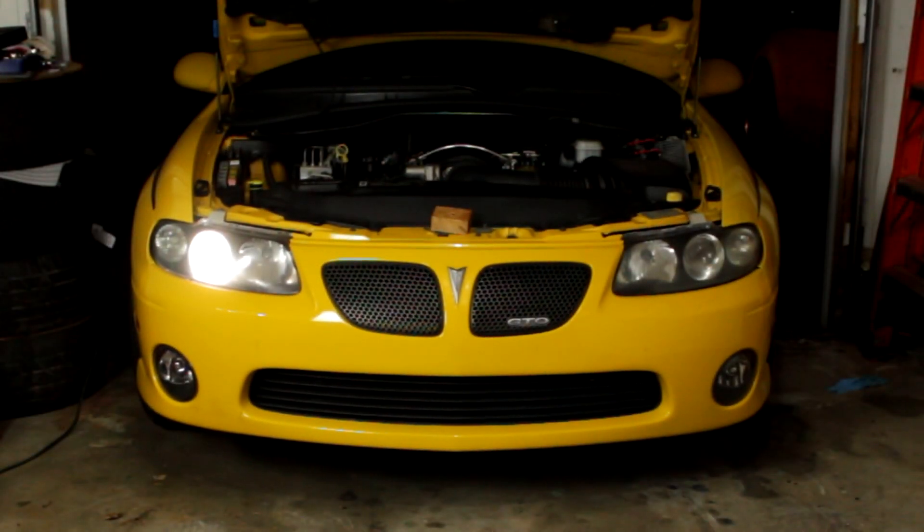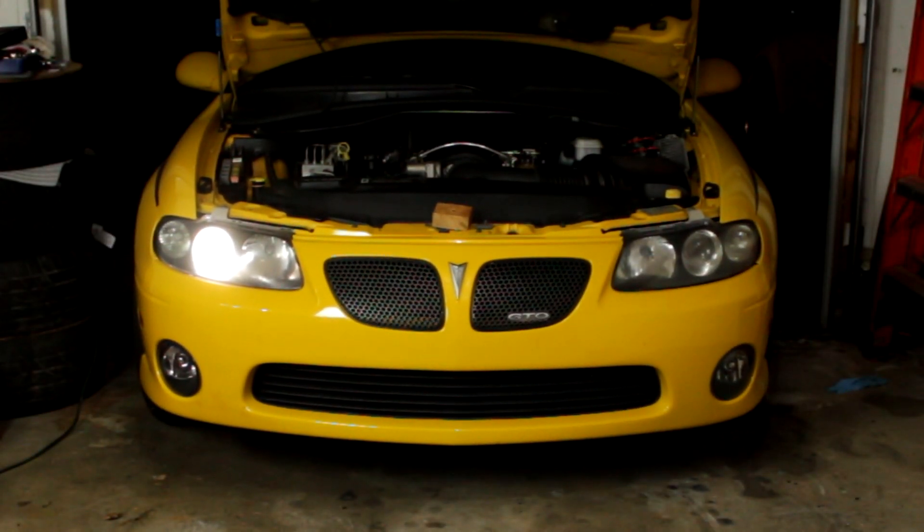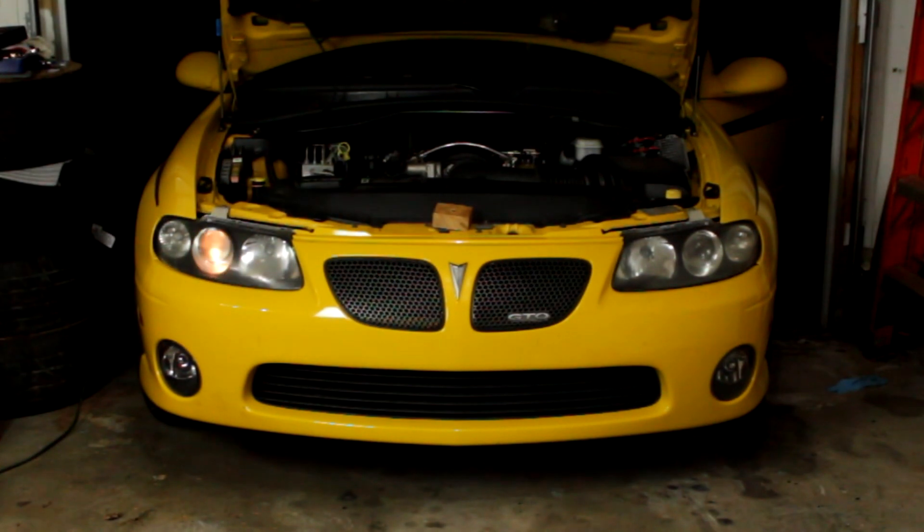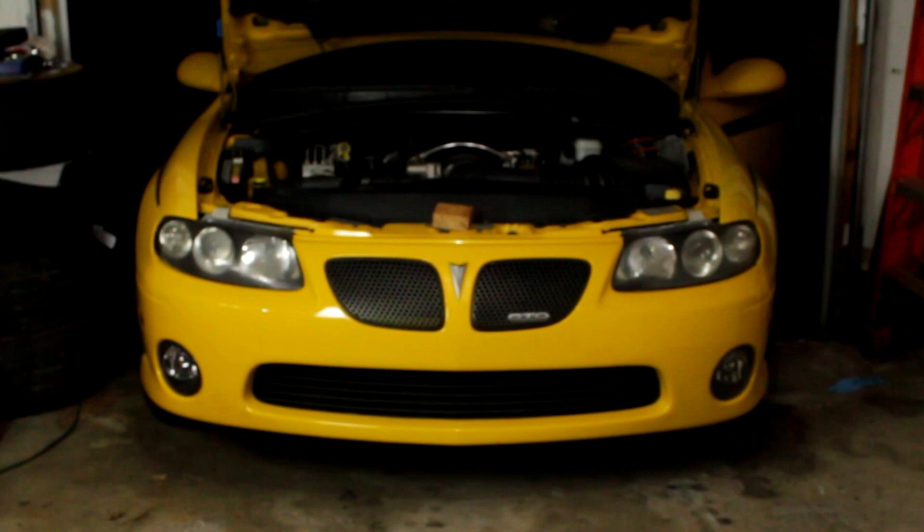One thing you can generally assume with these repetitive noises is if it only happens when the car is running, then it has something to do with a currently active moving part. Notice that my car doesn't have to be moving anywhere for this noise to happen — most of that is going to be in the engine area.